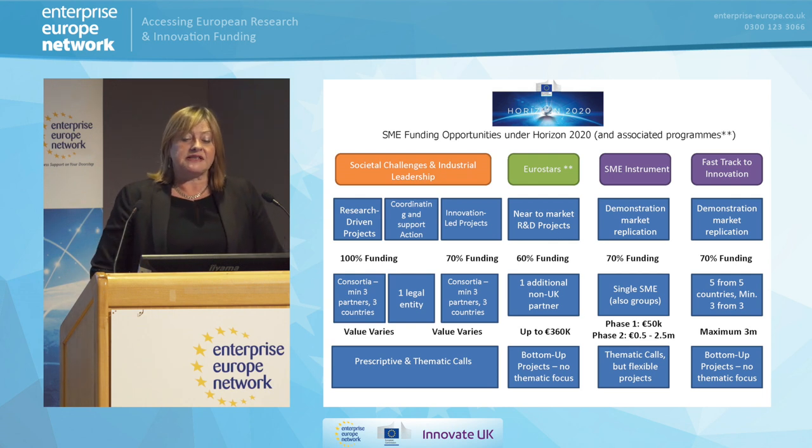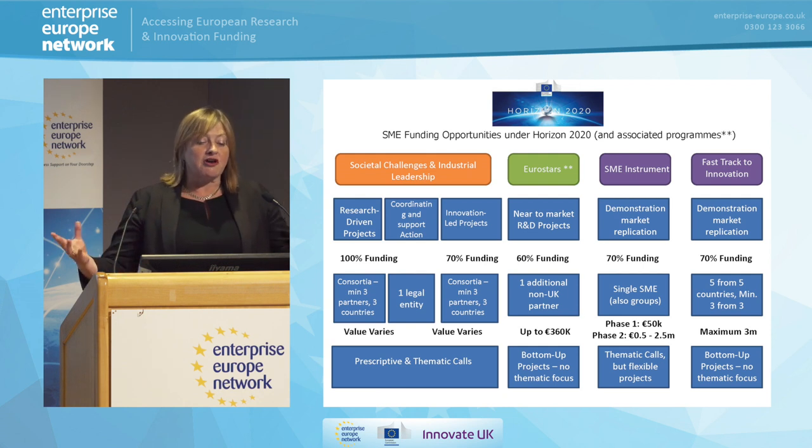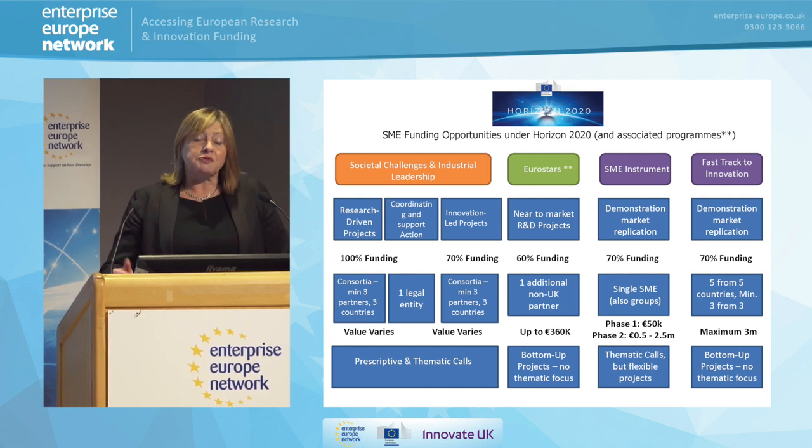The first thing to say is the SME instrument is one of a number of programs in Horizon 2020 that SMEs are eligible to apply for. There are the big programs under the societal challenges, which are very much consortia-based programs. They involve members from many — at least three, but possibly more — European member states.